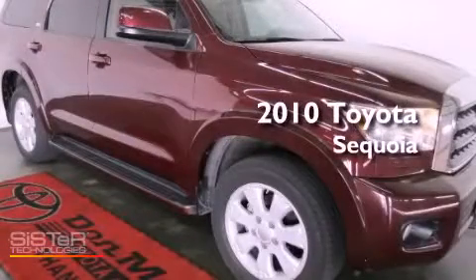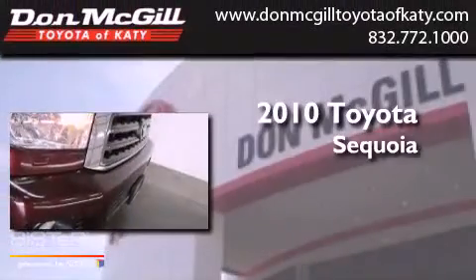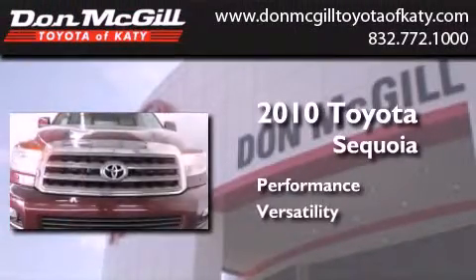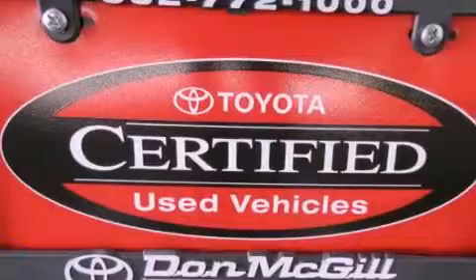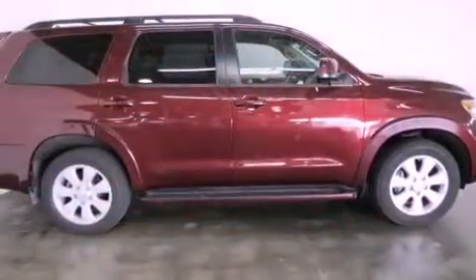This is a certified pre-owned 2010 Toyota Sequoia. Features include a sunroof, commercial-free satellite radio, cruise control, and running boards.